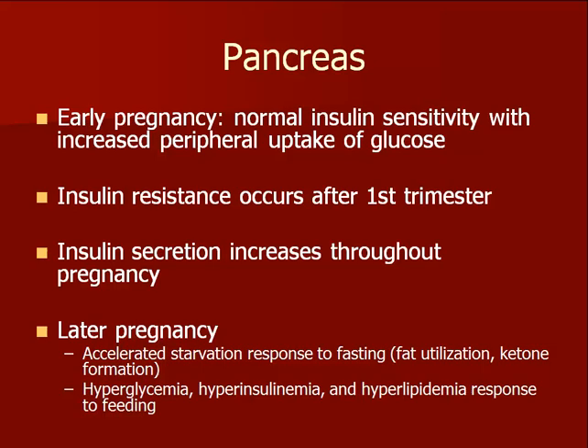Changes in insulin sensitivity and production are expected in pregnancy, but can commonly become abnormal in women with borderline pancreatic function. After the first trimester, insulin resistance occurs with a resultant hyperglycemia, which provides more glucose for the fetus. Unfortunately, it can lead to gestational diabetes in the mother if she is unable to produce enough compensatory insulin. Because of insulin resistance and decreased maternal glucose uptake, fat is utilized more as a source of fuel, and ketone excretion in the urine is often seen.